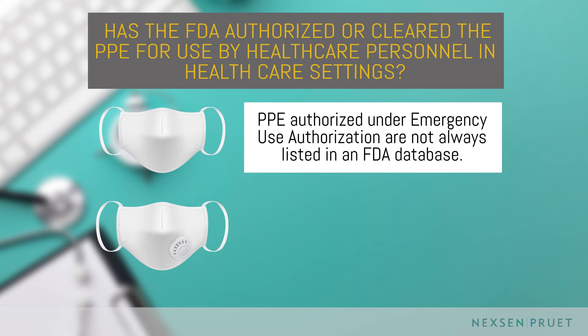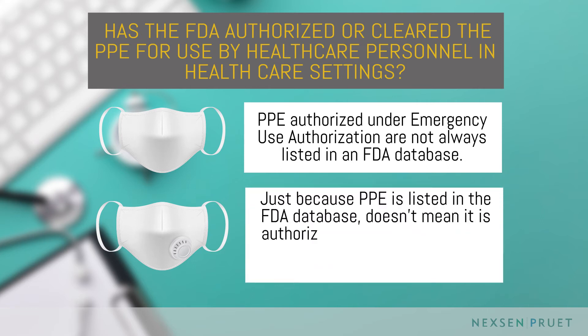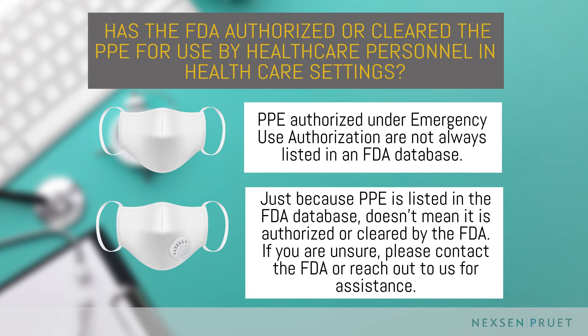It is also important to note that just because PPE is listed in the FDA database doesn't mean it's authorized or cleared by the FDA. If you are unsure about whether PPE listed on the FDA's website is appropriate for use, please contact the FDA or reach out to us for assistance.